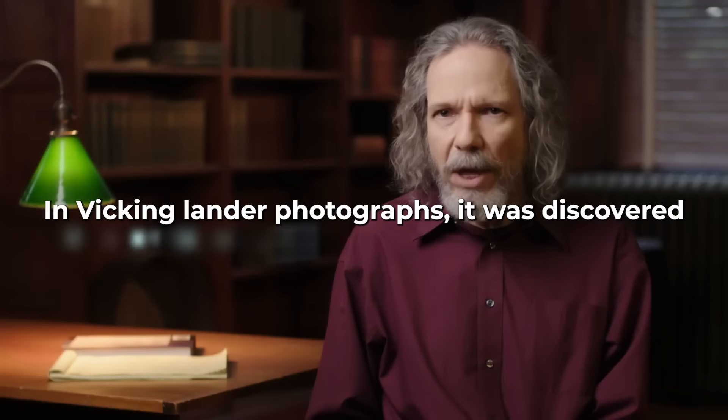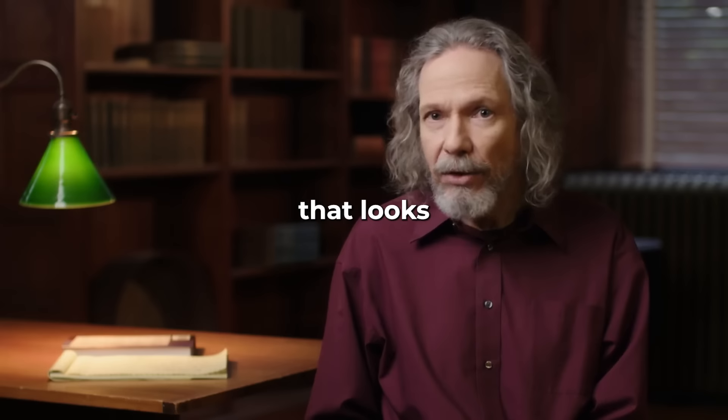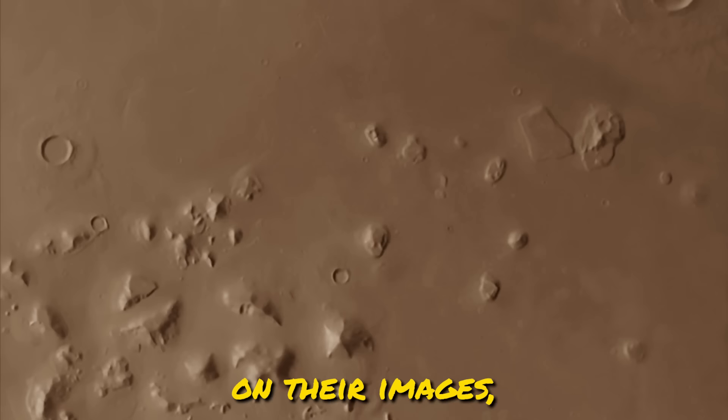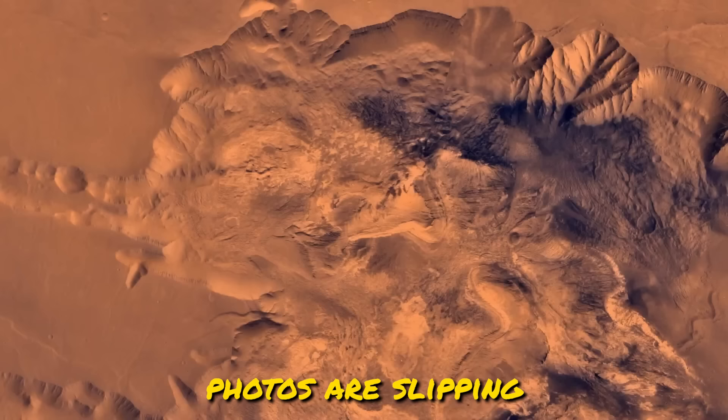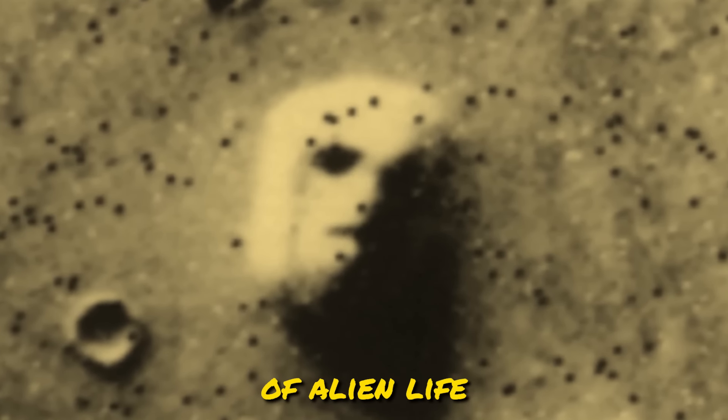In Viking lander photographs, it was discovered that there was a weird-looking structure that looks for all the world like a face. NASA's been keeping a tight grip on their images, but some out-of-the-ordinary photos are slipping through the cracks, and they might just be proof of alien life.